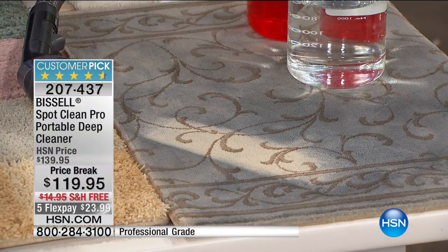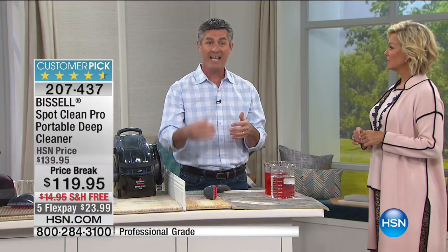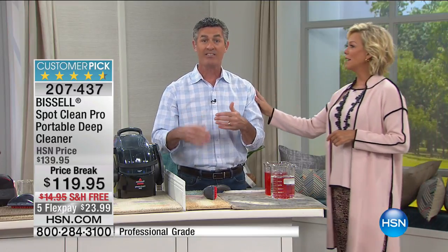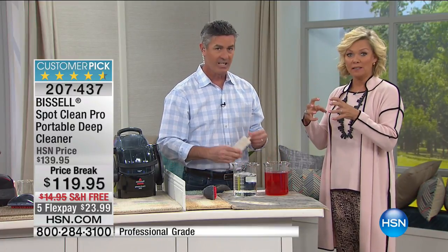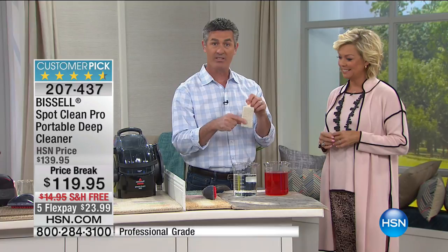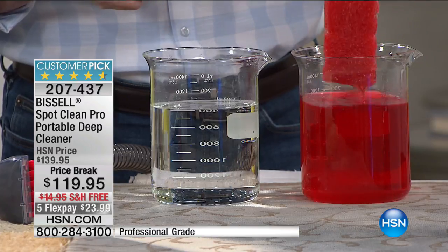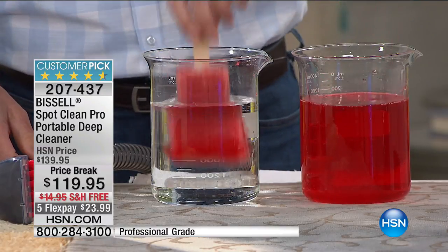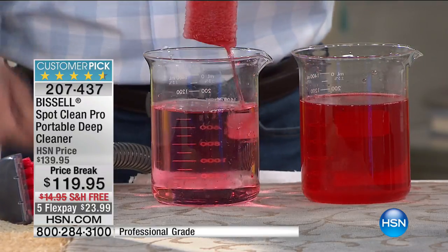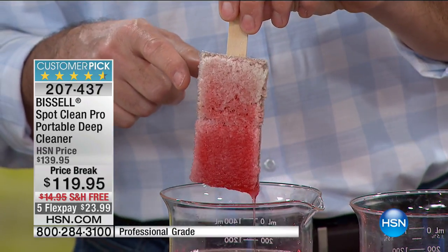Here's another cool feature: when using the professional formula, you're also applying Scotch Guard onto your carpet, which helps eliminate future stains. We have two pieces of carpet here — one with Scotch Guard and one without. We'll dip them into red dye, which is one of the hardest stains to remove, then rinse. The top section with Scotch Guard starts to repel the stain.